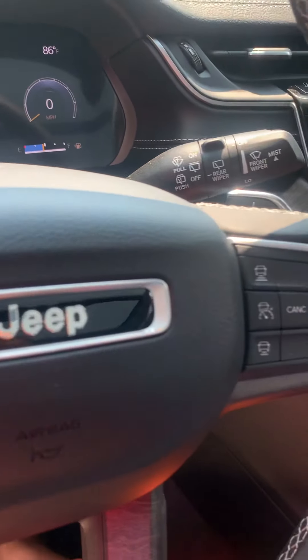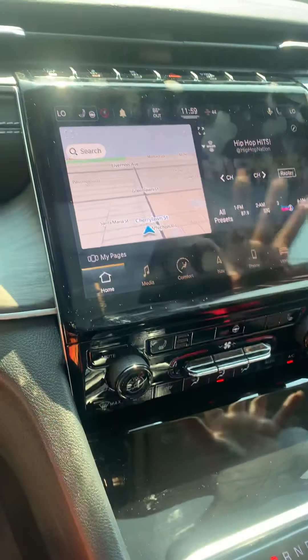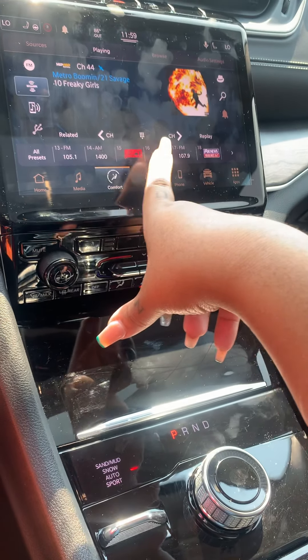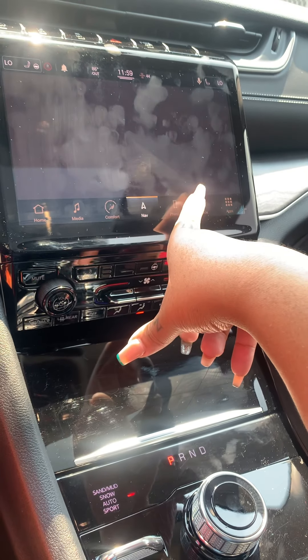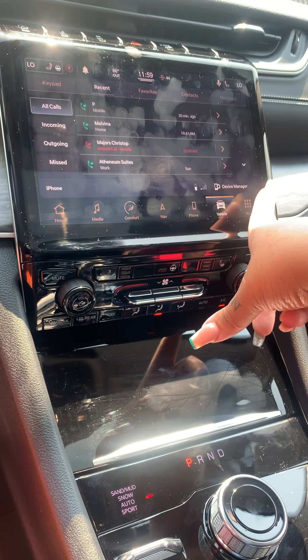This right here is the home base — it has every single thing you need. We'll go over this later because this is a lot to go over with the computer system. They really did a lot of great technology with this.